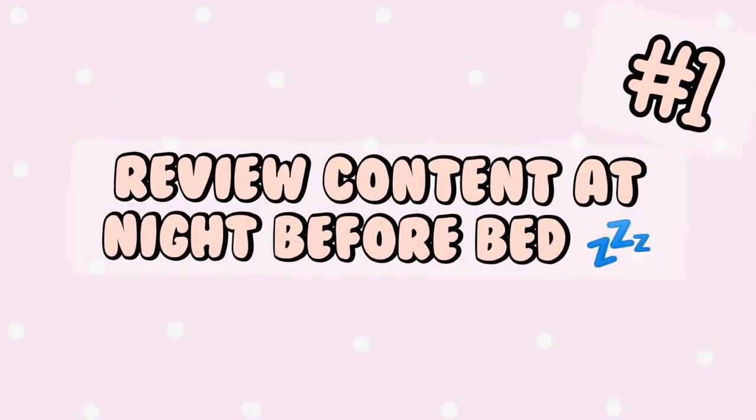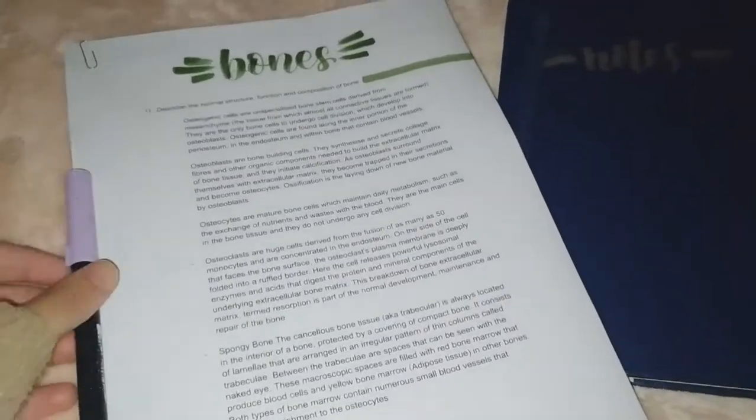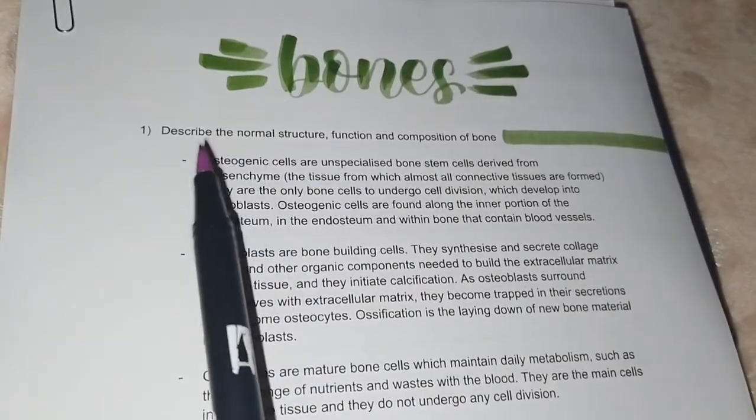The first tip is to read over your notes before you go to sleep at night. This is because when you sleep your brain consolidates information that you've studied just before going to bed. I've started doing this for the past week or so and it's been really helpful so far.